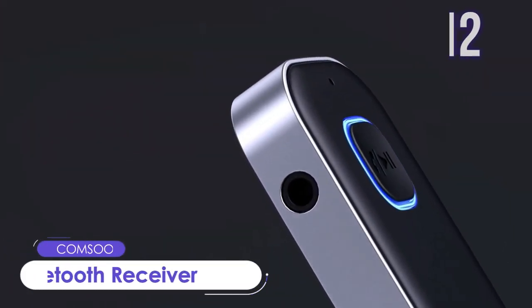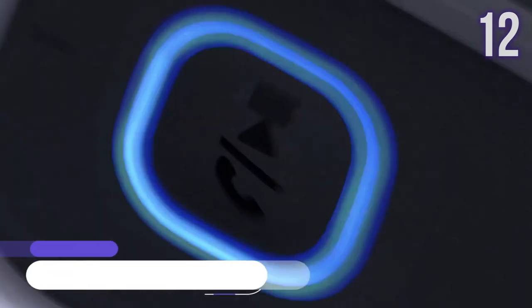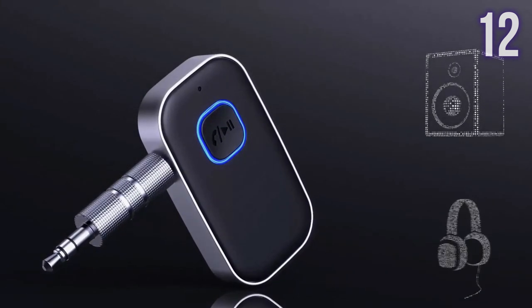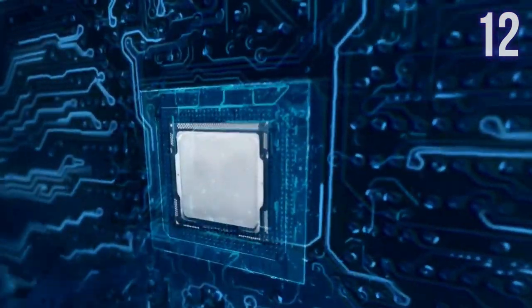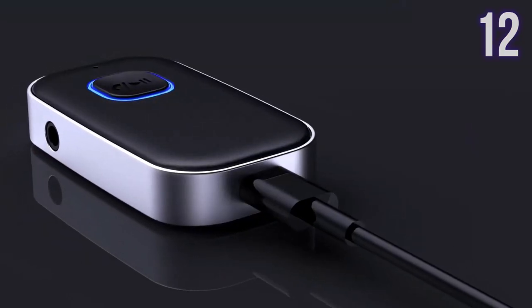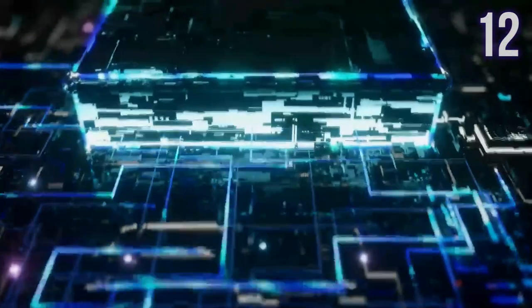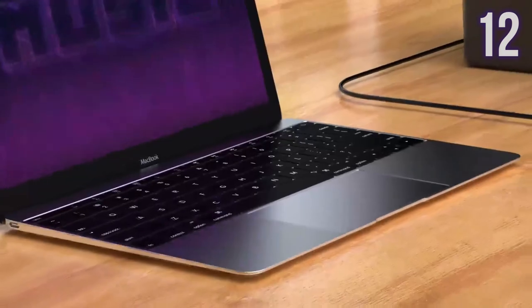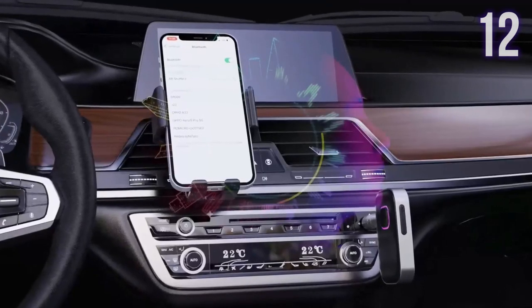Number 12: Kamsun Bluetooth Receiver. This car Bluetooth adapter can be connected to non-Bluetooth car audio systems, home stereos, speakers, and wired headphones. It has a Bluetooth 5.0 chip for stable connection, fast transmission, and wide signal range. Battery life is up to 16 hours and it supports hands-free calling and navigation. It also supports dual connection, allowing you to pair with two devices at the same time. Currently sold for US$17.